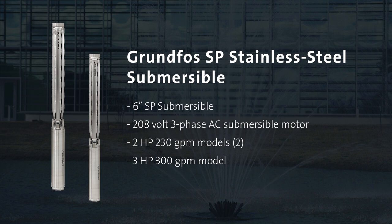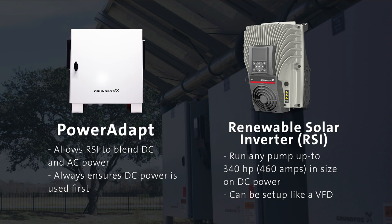We installed two 2-horsepower 230-gallon-a-minute models and one 3-horsepower 300-gallon-a-minute model. In these systems, we run both the DC power and AC power into the Power Adapt, then through the Renewable Solar Inverter — also known as an RSI — and then out to the fountains.